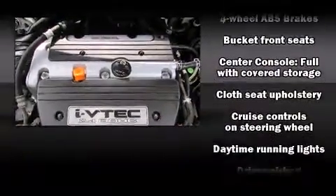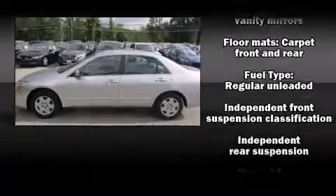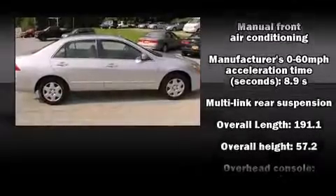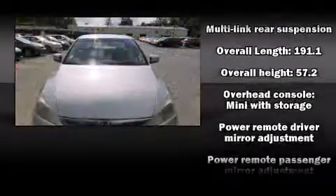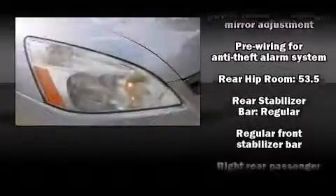Top features include cruise control, delay-off headlights, one-touch window functionality, a tachometer, and more. Enjoy your favorite music via the stereo system, which includes a CD player with AM-FM radio and six well-positioned speakers.